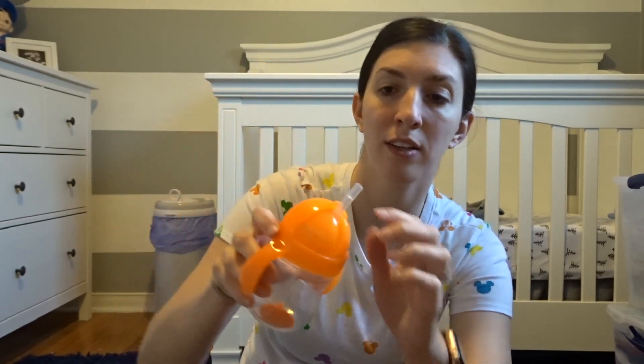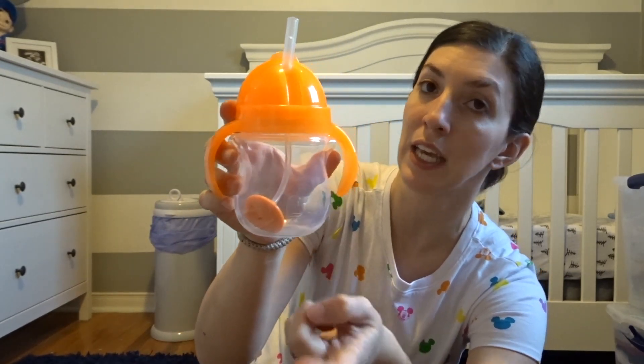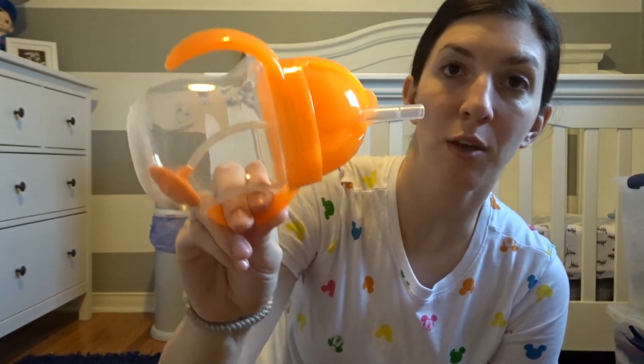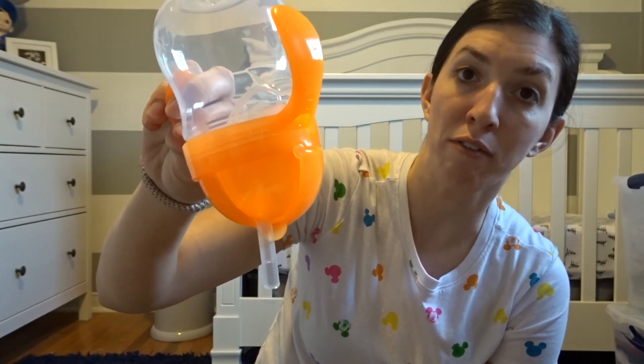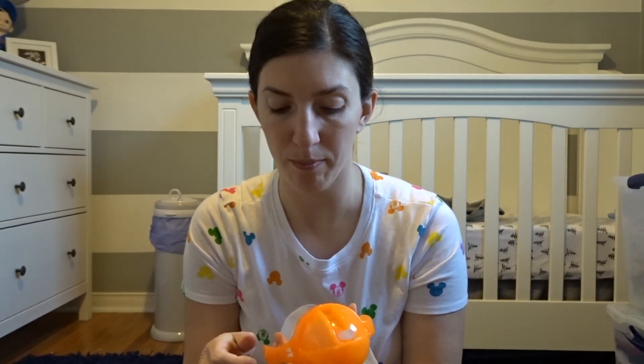The Munchkin cup has a straw that goes all the way down with a weight at the end and a hole at the bottom. If your child tips the cup, the weight and straw follow wherever the liquid goes, so they're still drinking their water, juice, or milk. That way they're not sucking in air either.